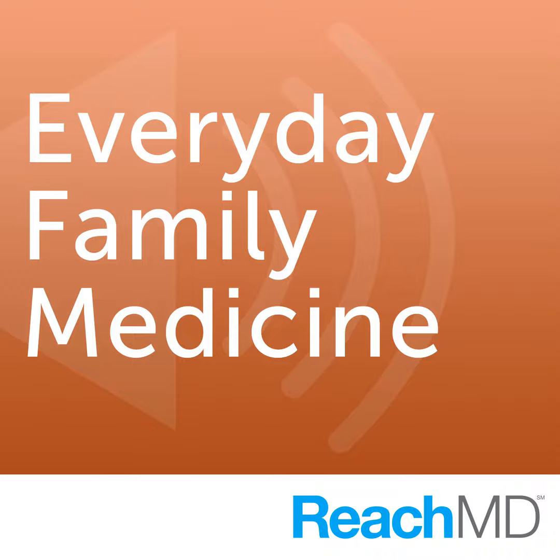For access to more episodes in this series, visit reachmd.com/everyday-family-medicine. Thanks for listening. This is ReachMD — be part of the knowledge.